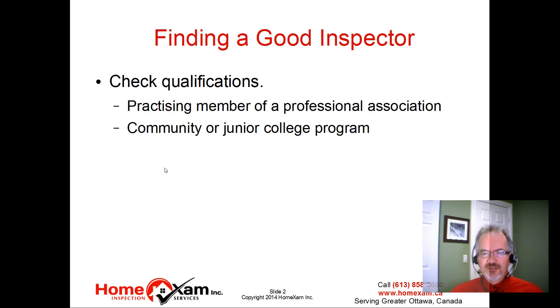The first thing you want to do is make sure you've found a good inspector. You want to look at their qualifications — sometimes you can get it off their website, but you certainly want to give them a phone call. Practicing members of a professional association are a good way to go. Here in Ontario, we have OHI, the Ontario Association of Home Inspectors. In Canada at large, it would be a CAPI member.